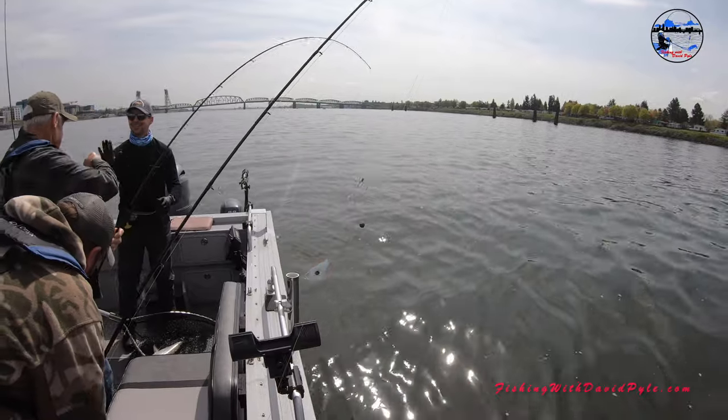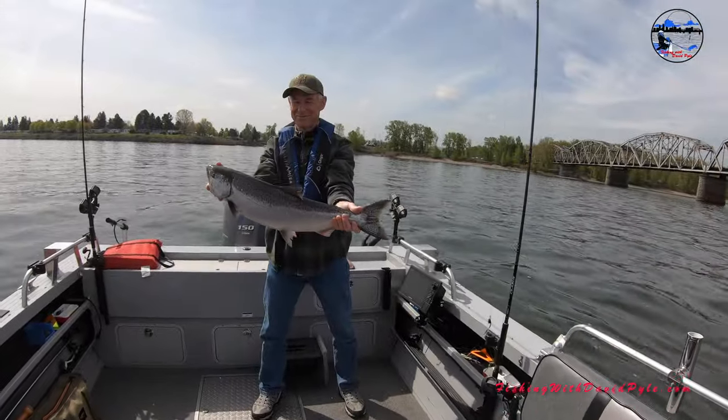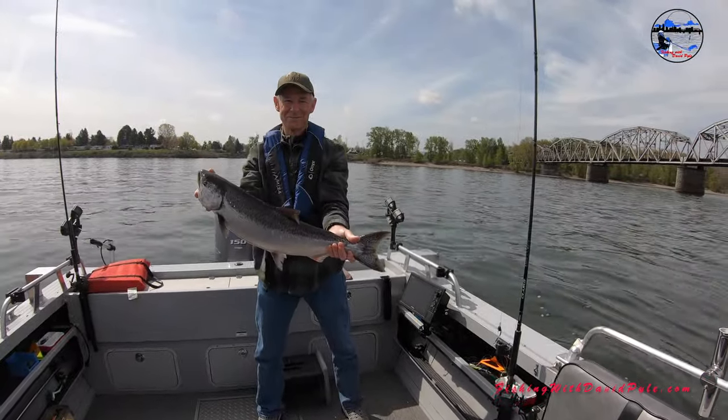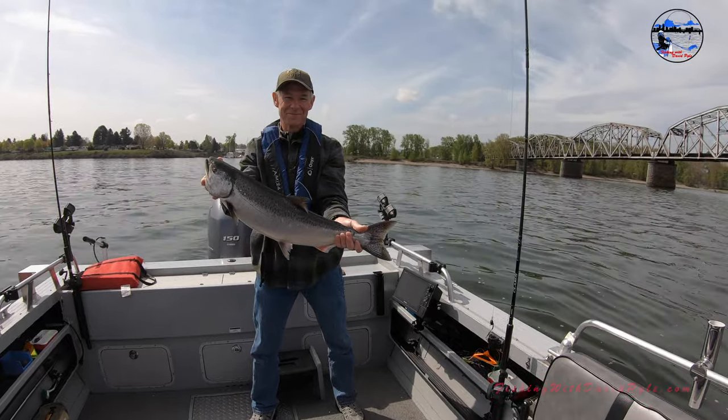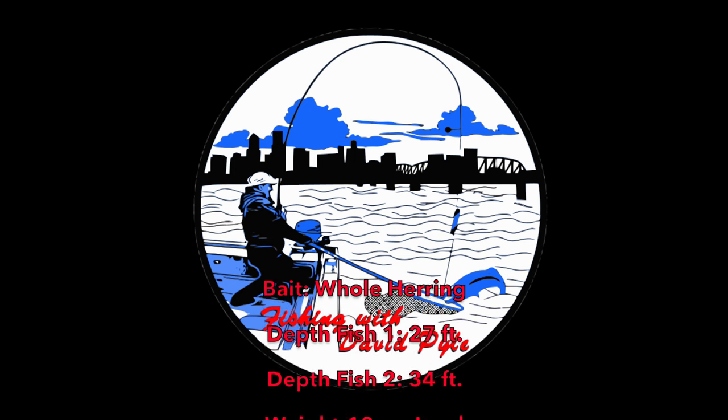Nice, you guys. Beautiful dog. Now you can push that butt. Okay, three feet out in front of you. That's better. Nice fish, man. Great job. We'll be right back.